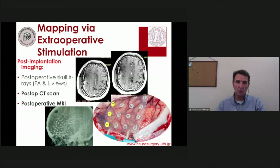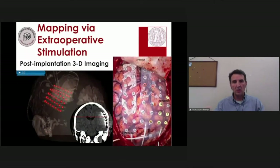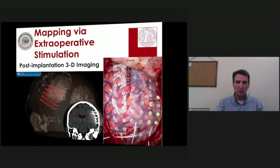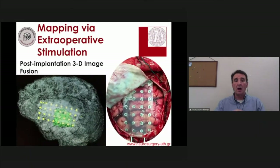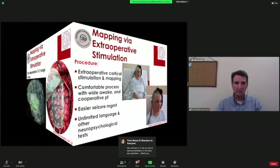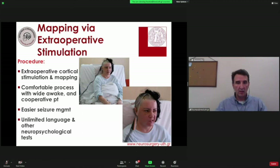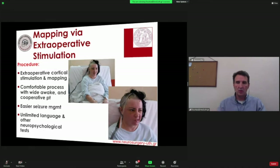The position of implanted electrode contacts is verified postoperatively. We now use 3D MRI- or CT-based models rather than skull x-rays, giving exact knowledge of where the implanted contacts are and their relationship to the underlying pathology. Extraoperative stimulation is then performed with the patient at ease in their room. With the patient wide awake, seizure activity can be managed easily, and unlimited language and neuropsychological tests can be employed with no time limitations.